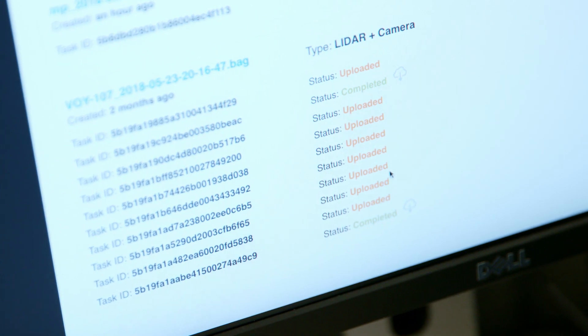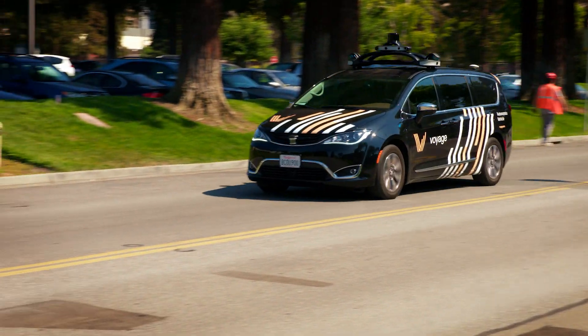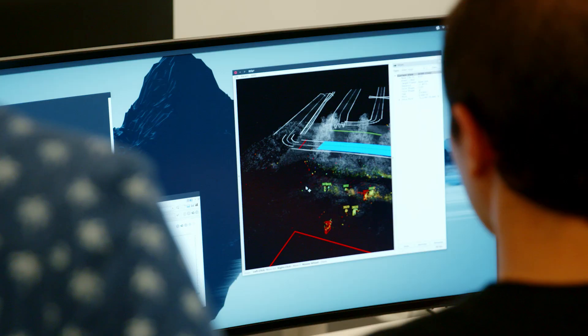To be able to get annotations back at a very high velocity is super important for us to be able to move quickly enough to get to our goal. Scale has built tooling and APIs specific to autonomous vehicles that helps us significantly in the type of data that we collect.